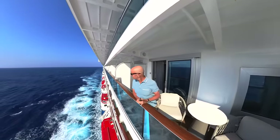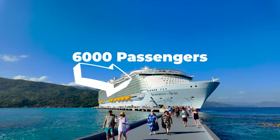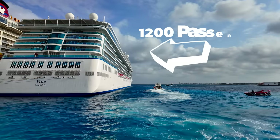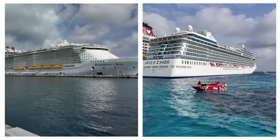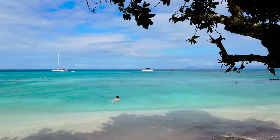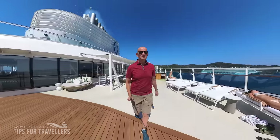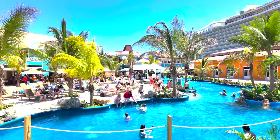I've just returned from back-to-back Caribbean cruises on two very different ships — the massive 6,000 passenger Symphony of the Seas and the smaller 1,200 passenger Oceania Vista. And on both, despite their dramatic differences, I was amazed how many people were still getting the same five things wrong that I've seen on every Caribbean cruise I've done over the years. I want to warn you about them so you can avoid and stop doing them. Welcome aboard, I'm Gary Bembridge, helping you to get Caribbean cruising right.